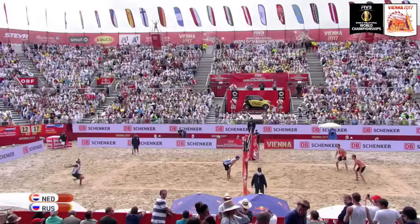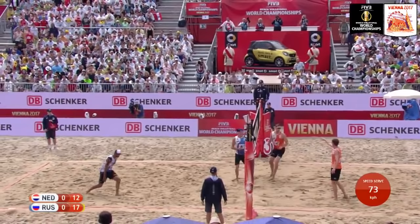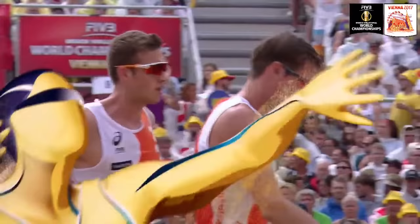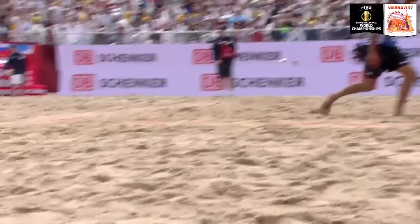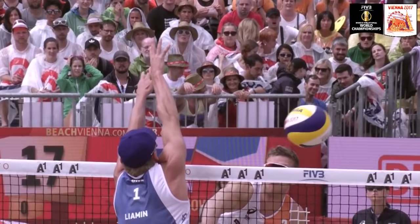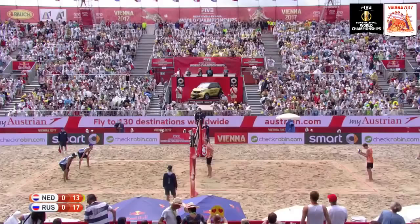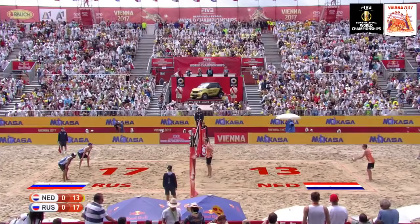Russia starting to stamp their authority on this opening set in the bronze medal match here at the Red Bull Beach Arena. Van Garderen sets Varenhorst. Here comes the offense of Varenhorst — he lights it up, going right at Lyamin, challenging it high. These players are playing at a really high level above the net. Van Garderen has his sunglasses on; the sun is breaking through the cloud here in Vienna.